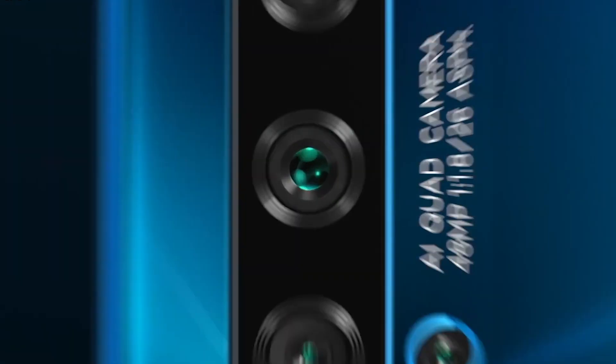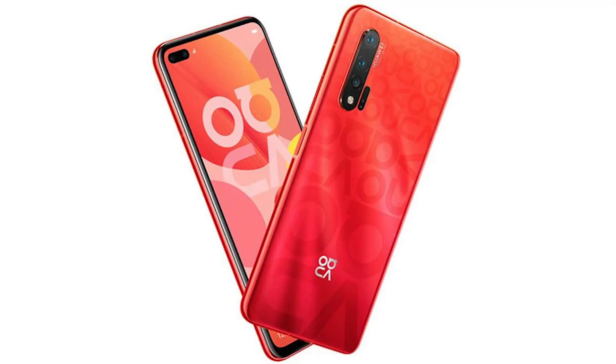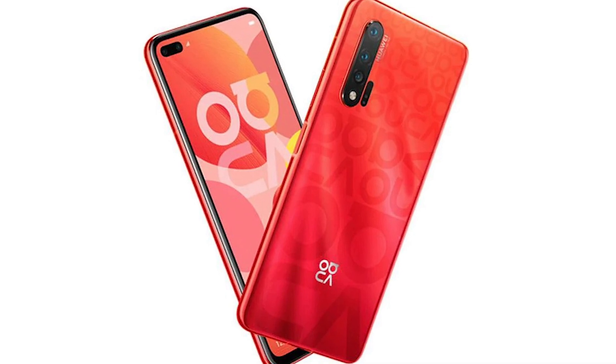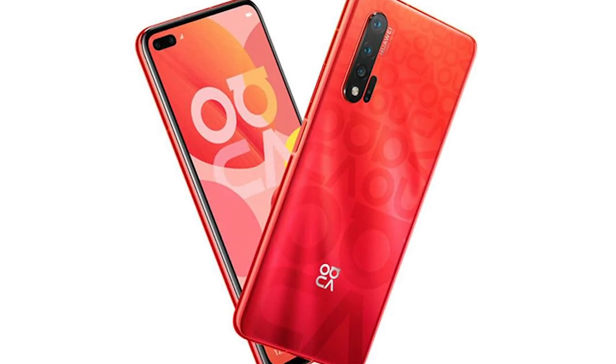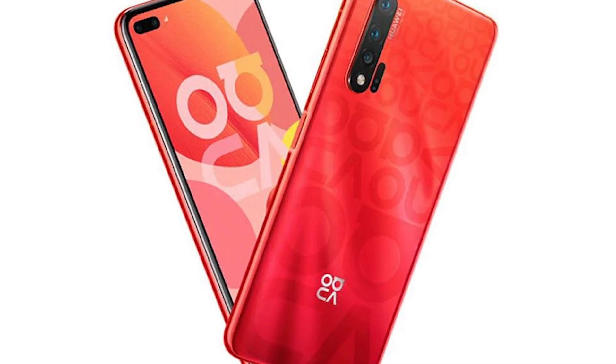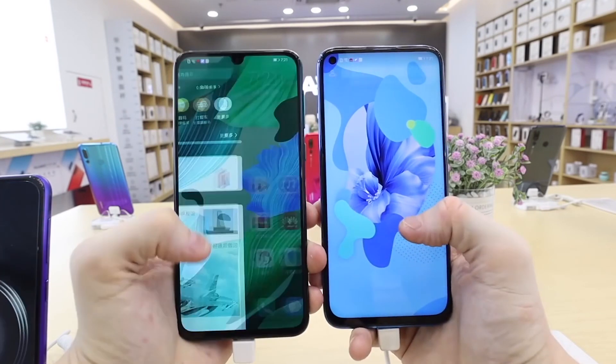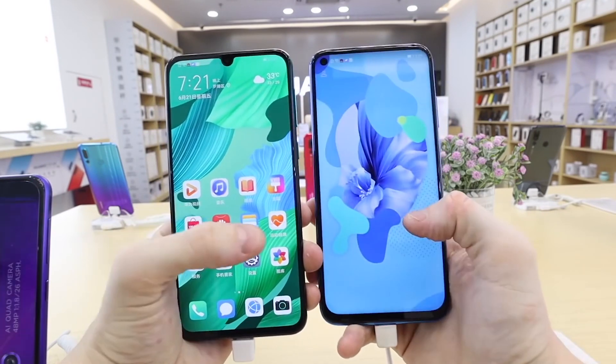The Huawei Nova 6 render was leaked by noted tipster Evan Blass. The red-coloured finish has a gradient pattern design at the back, where the quad-camera setup is also seen. The dual hole-punch display up front is visible in the render, and there seems to be a side fingerprint scanner as well. This new render falls in line with all the leaks in the past, where a blue gradient finish was also leaked.